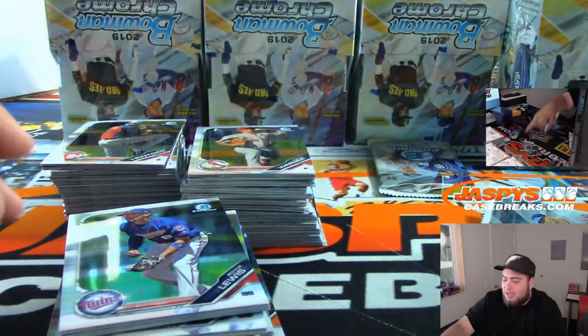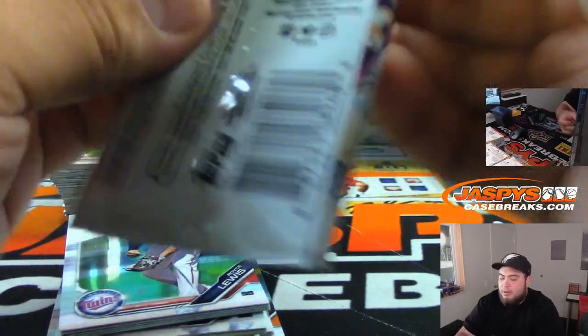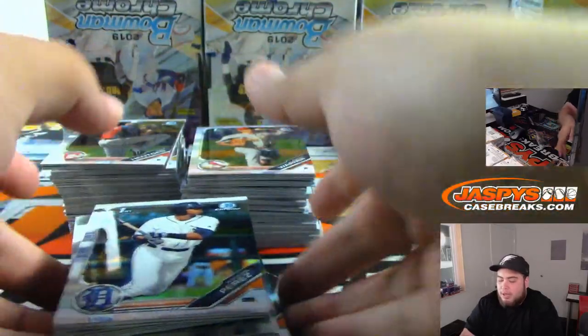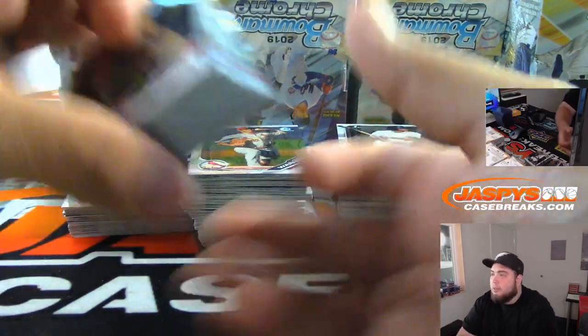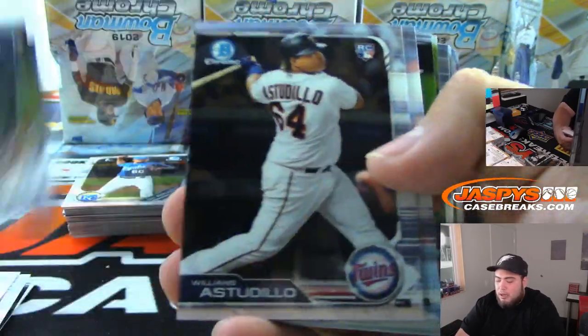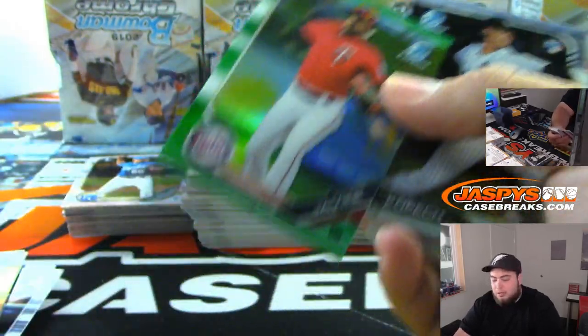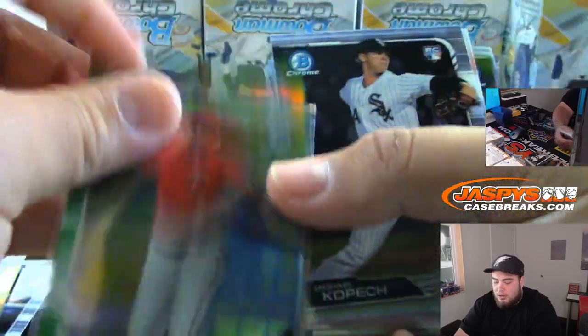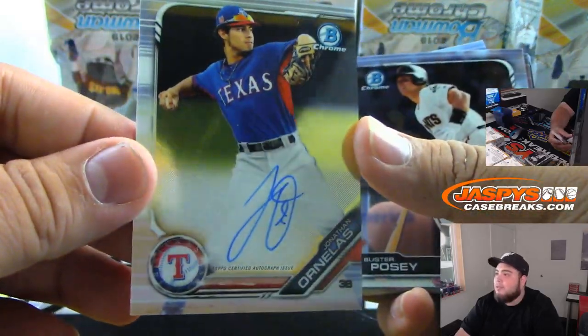Not really super refractor autos, but pretty much all the color autos you see in Bowman Chrome — there's just no base in HTA. I don't think one is better than the other per se. There's one exclusive in each one. HTA gives you more autographs per box but it's more expensive. Wander Javier to $99. I'm just going to penny sleeve these in the interest of time, and then we'll have a little hit recap at the end of the break. First autograph is for the Texas Rangers.